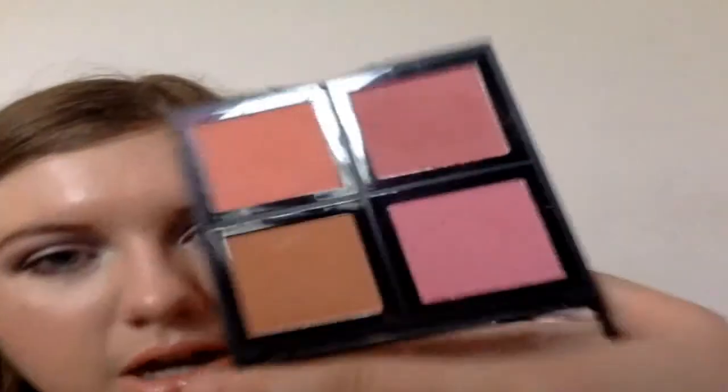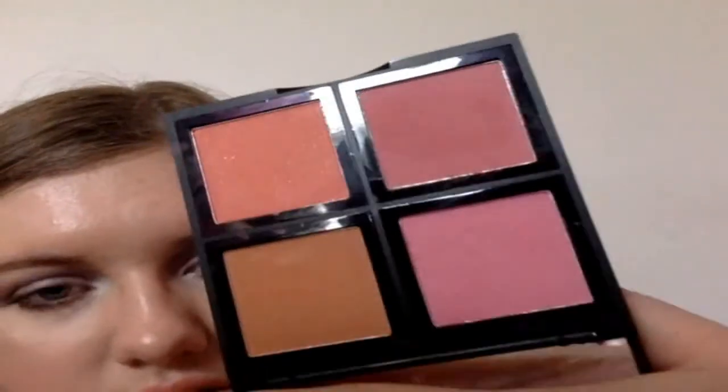Next is the e.l.f. Blush Palette — this is the light one. I'm trying this and the dark one out during this month since I haven't really used them, so I'll obviously be keeping it for now. These are very pigmented, but they are so powdery — you can see the powderiness. I'll let you know my full opinion in my August Fails and Holy Grails.